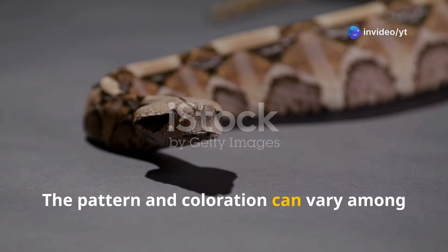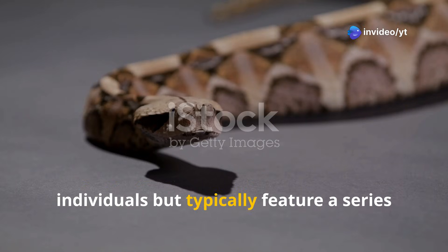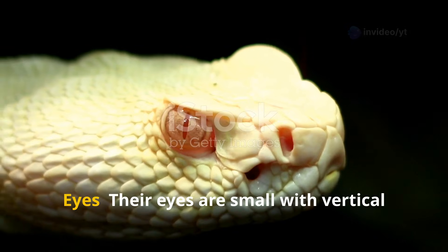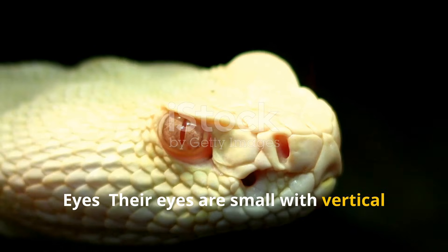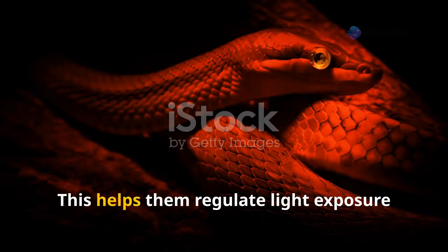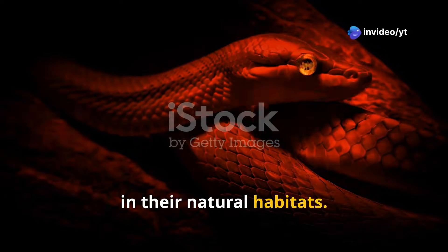The pattern and coloration can vary among individuals, but typically feature a series of dark, irregular spots with light borders. Their eyes are small, with vertical elliptical pupils, typical of venomous pit vipers. This helps them regulate light exposure in their natural habitats.